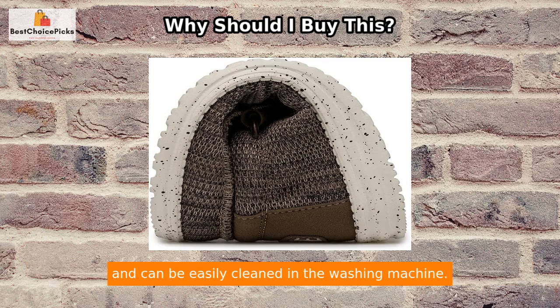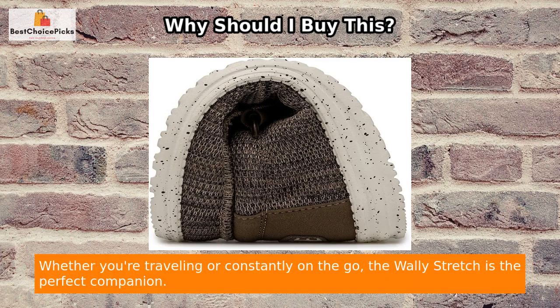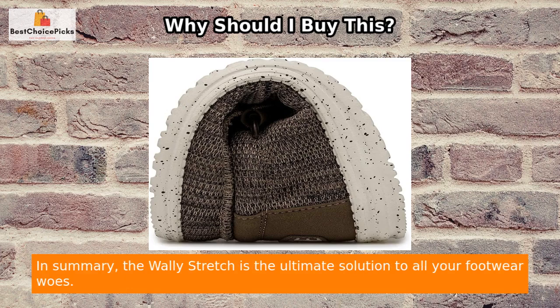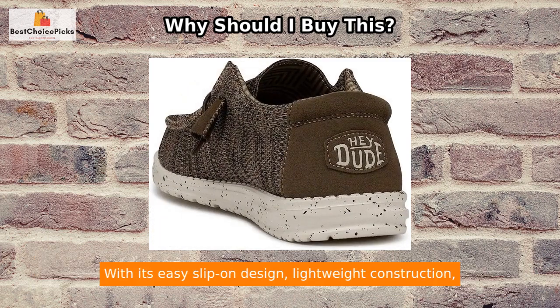Durability is also a key feature of the Wally Stretch. It is made from high-quality materials that ensure longevity, so you can enjoy wearing these shoes for years to come. The removable memory foam cushion insole adds an extra layer of comfort and can be easily cleaned in the washing machine.